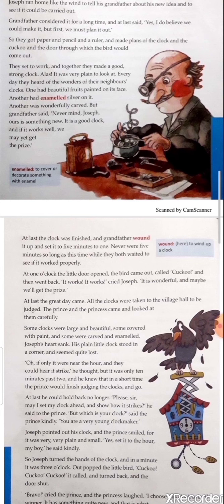At one o'clock the little door opened, the bird came out, called 'cuckoo,' and then went back. 'It works! It works! It works!' cried Joseph. 'It is wonderful and maybe we will get the prize!' Explanation: The idea of the cuckoo made them eager to see the result, and it worked out pretty well. Both were pleased to see the little bird open the door, come out, call cuckoo, and go back. With an overjoyed heart Joseph shouted and hoped he would win the prince's prize.